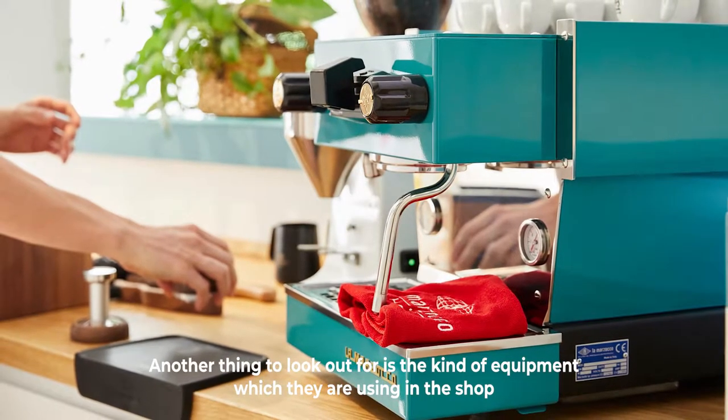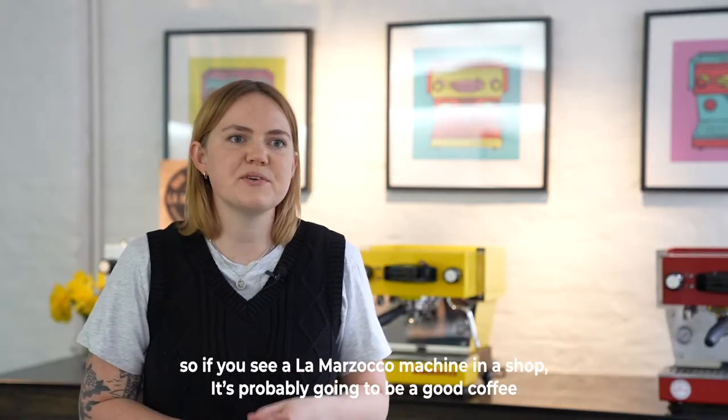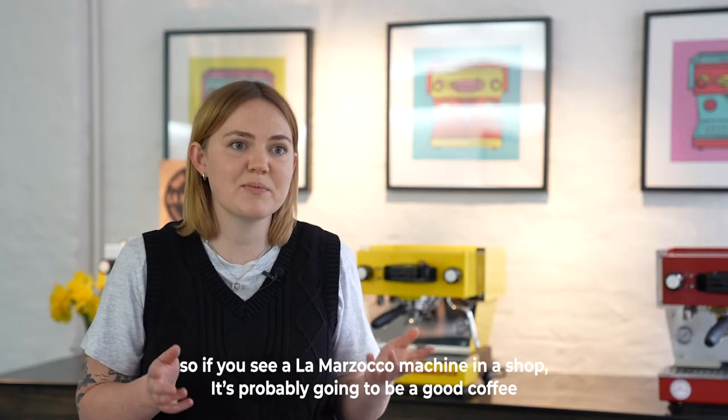Another thing to look out for is the kind of equipment they're using in the shop. La Marzocco make premium quality espresso machines, so if you see a La Marzocco machine in a shop it's probably going to be a good coffee.